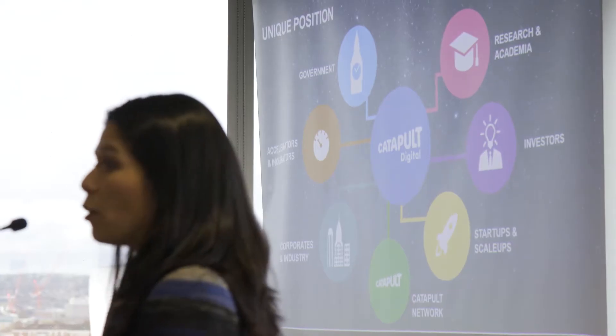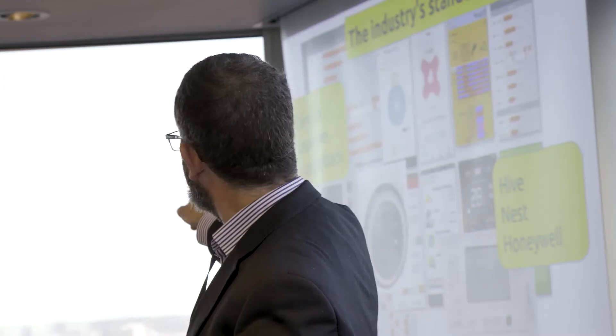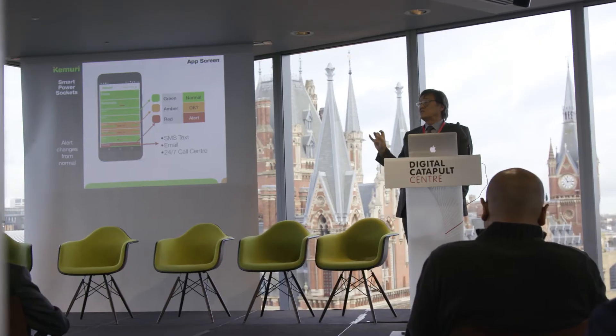Things Connected is a program that the Digital Catapult launched around 18 months ago to help accelerate the business cases around LP1. We've had around 19 companies join our program and 11 will be here today presenting the products and services they've been developing during our program to an audience. The theme of this innovation program was LP1 solutions for social housing and independent living. We've got over a dozen councils, care homes and housing associations here — all potential customers for these businesses to present their ideas to in a fantastic setting.